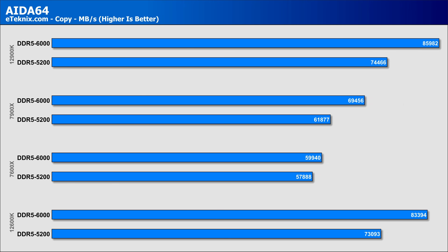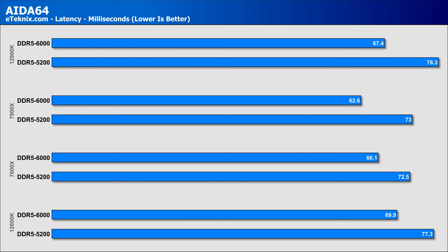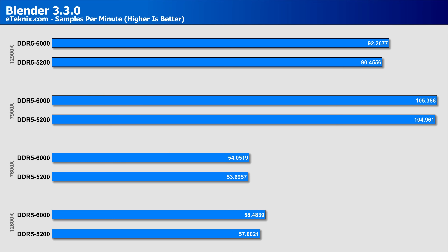Looking at copy speeds, it's a very similar story to read speeds, with the Intel chips holding strong uplifts of 14% to 15%, while the 7900X increases by 12%, but the 7600X struggles, seeing only a 3.5% increase. In terms of latency, both the 7900X and 12900K showed a similar decrease of around 14%, while both the 7600X and 12600K saw slightly lower decreases of 8% to 9%. Overall the 7900X managed to keep its lead ahead of the 12900K, and the 7600X ahead of the 12600K. For Blender, extra memory speed didn't really assist in any significant way, with less than 3% increases on both Intel chips and less than 0.5% uplift on both Ryzen 7000 CPUs.